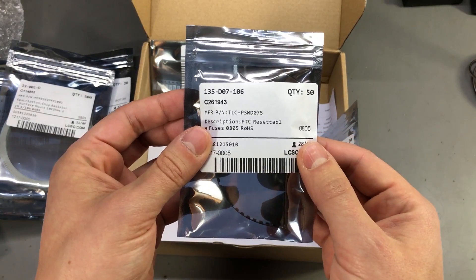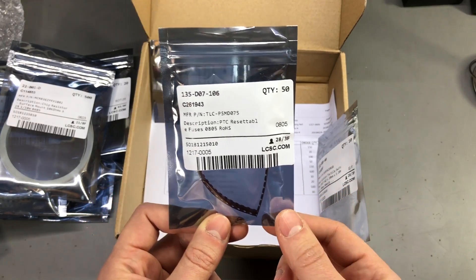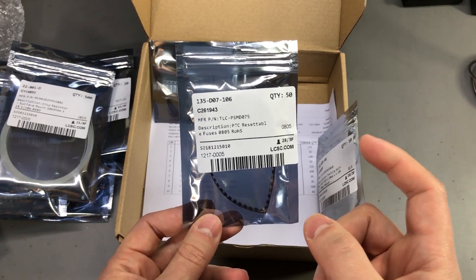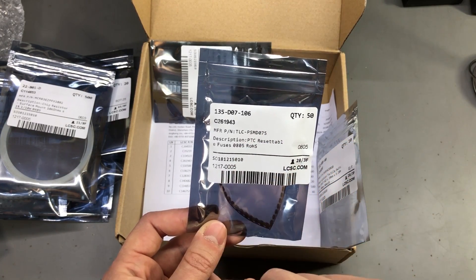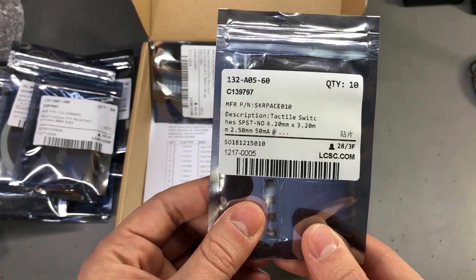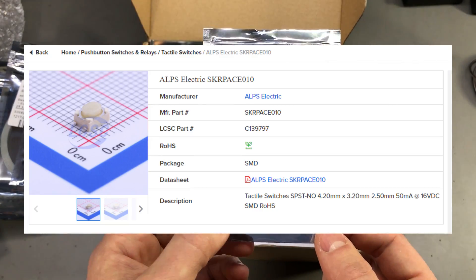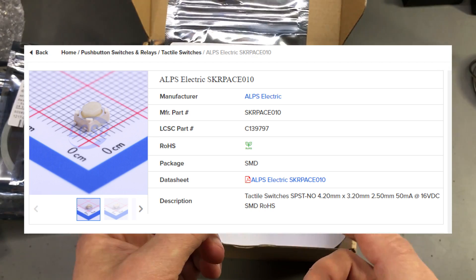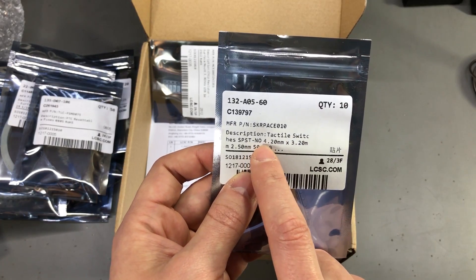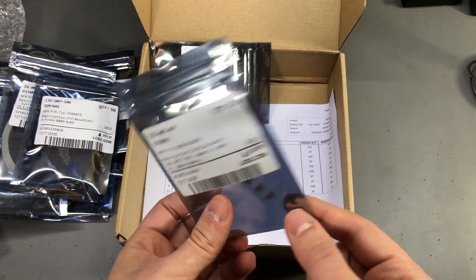I have some small 0805 PTC resettable fuses - in this case these are 750mA rated resettable fuses and these are the ones I use on boards with USB ports. I like to add some protection by using one of these fuses, rated for 750mA, which is plenty for the circuits I work on. In here there are also some small tactile switches, because lately I find myself designing smaller PCBs where space is an issue but I still might need to add a small reset switch. So I wanted to try out these 4.2x3.2mm tactile switches - I ordered 10 of them just to see how they work out for me.